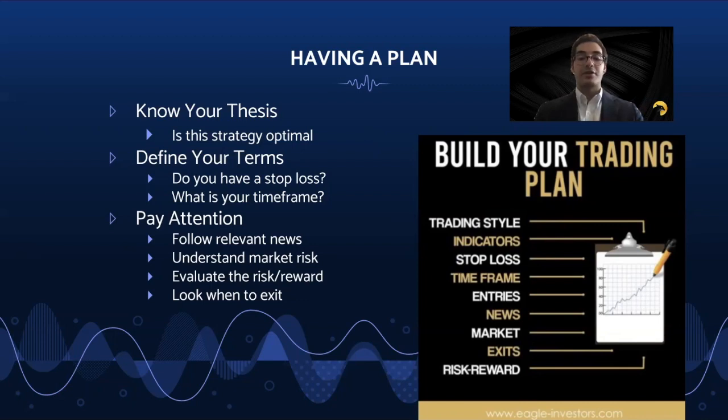You then have to figure out the proper time frame to enter. Once entered, keep an eye on the news and the broader market, and know when to exit by always being aware of the current risk-to-reward you see. One key idea is if you would not enter a position at the current price it is at, you should exit. Waiting to get back to break even or being greedy when you think something is so overpriced you wouldn't enter at this level is not a good mentality and a critical trading error.